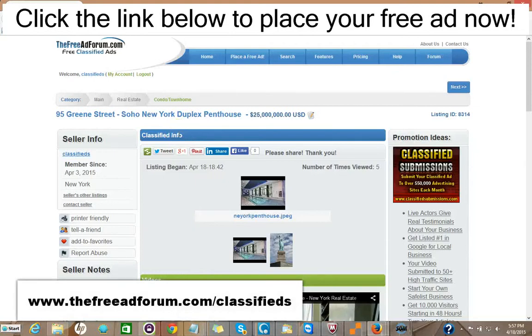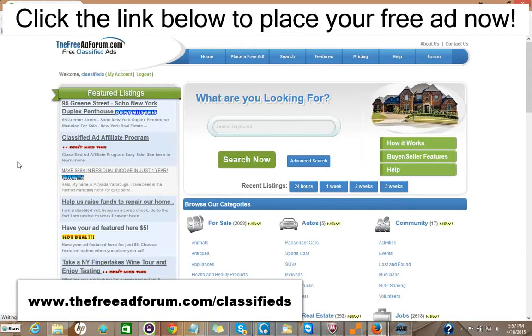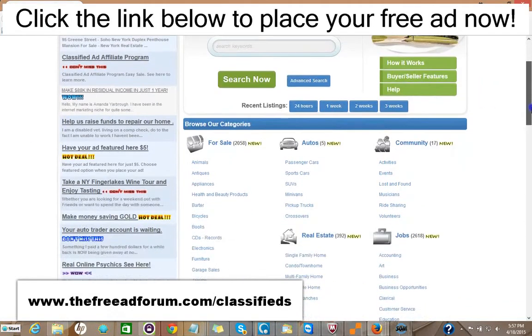Hi, this is Matt from the FreeAdForum.com classifieds. If you are a real estate professional, I'd like to invite you to place your free or upgraded ad on our site. We have a special section just for real estate agents, and I'm going to show you the site here. We're getting people signing up and placing ads every few minutes — the site is getting thousands of visitors.